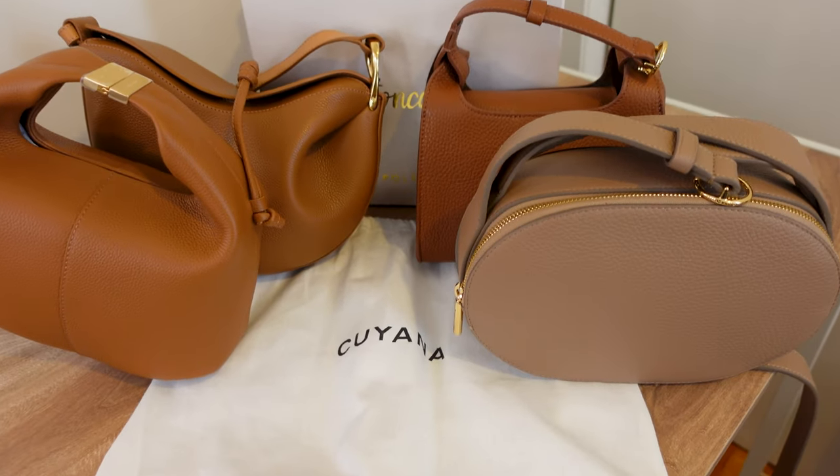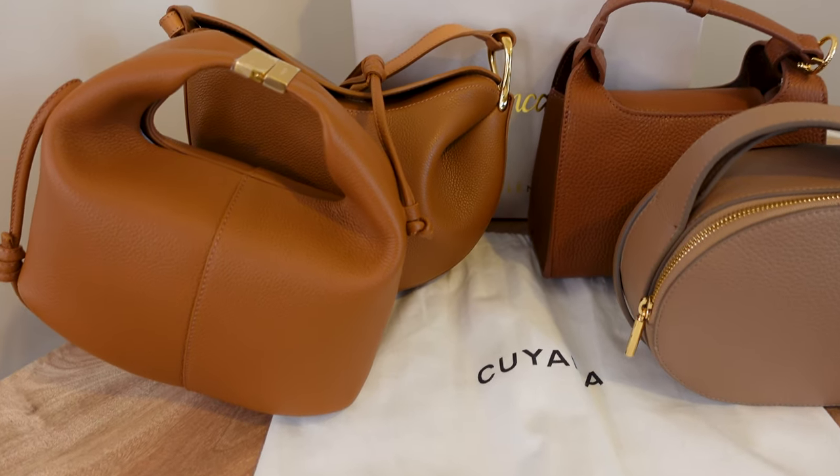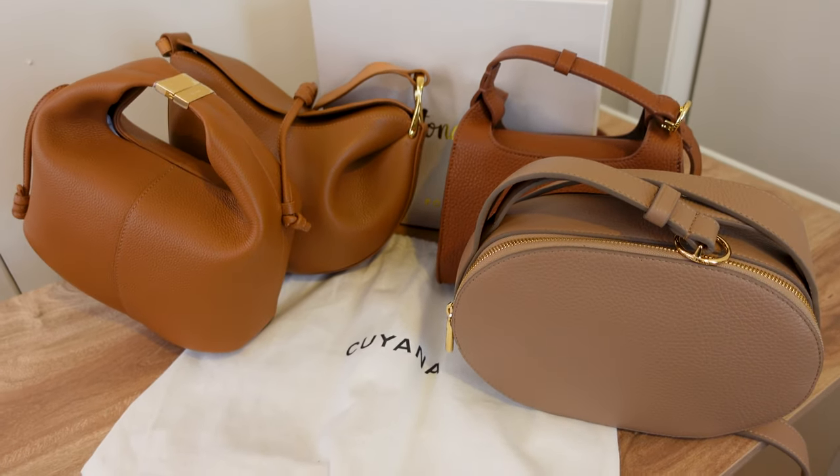Now that we've seen all four bags, I am so curious — this is a two-part question. First part is, which one would you choose? I would love to know because I feel like I'm definitely going to get overruled. And the second question is, which one do you think I chose?